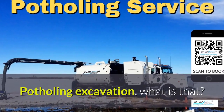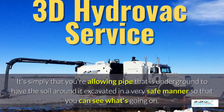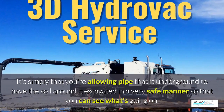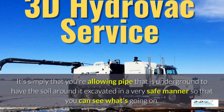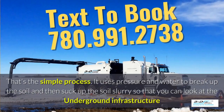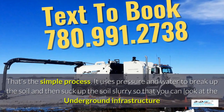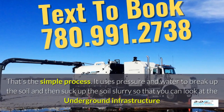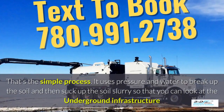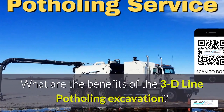Potholing excavation — what is that? It's simply allowing pipe that is underground to have the soil around it excavated in a very safe manner so you can see what's going on. Basically, daylighting is bringing the daylight to the pipe. It uses pressure and water to break up the soil and then suck up the soil slurry, so you can look at the underground infrastructure easily.